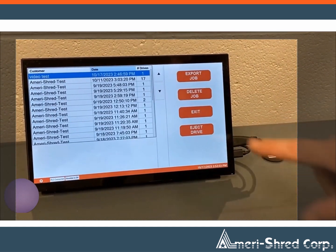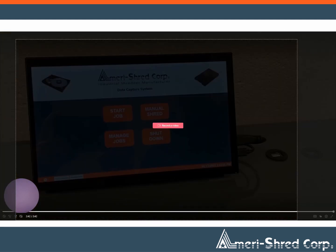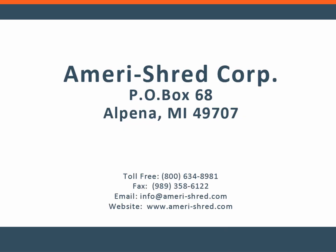With AmeriShred's Data Capture System, you're not just ensuring data destruction compliance — you're gaining a flexible, efficient, and user-friendly tool to meet the latest standards and protect sensitive information.